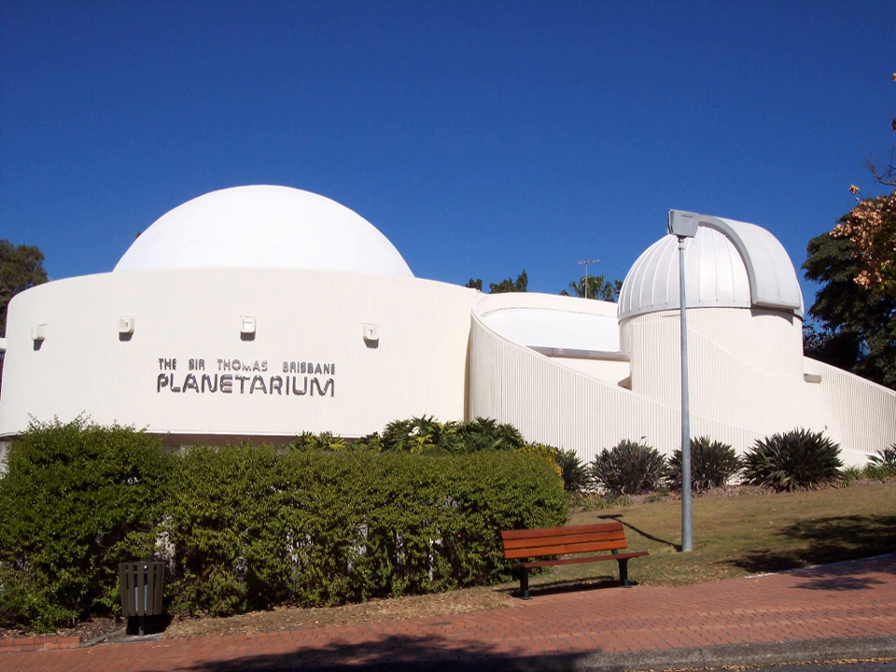A mini-theatre usually features a regularly updated Space Telescope Science Institute web feed. An observatory contains a permanently mounted Zeiss 15 cm refractor and a Meade 25.4 cm.